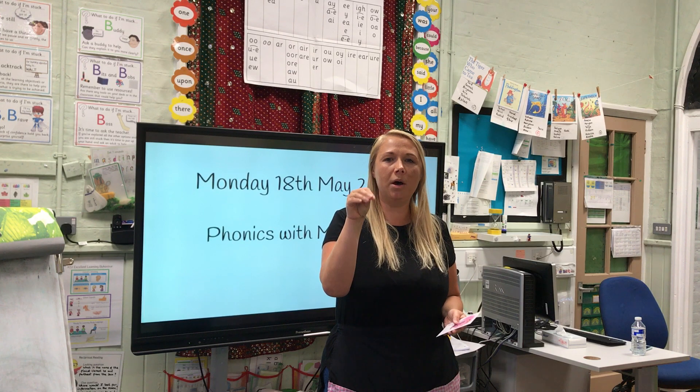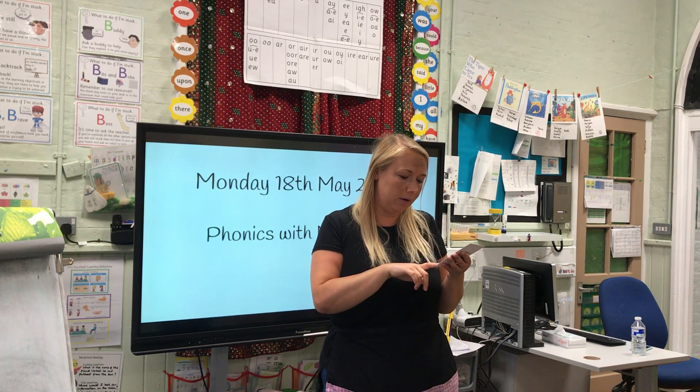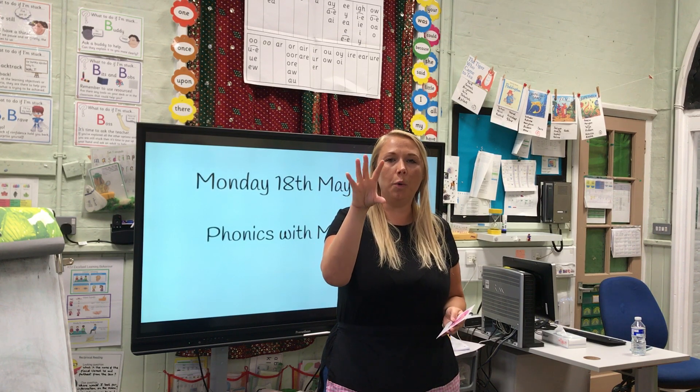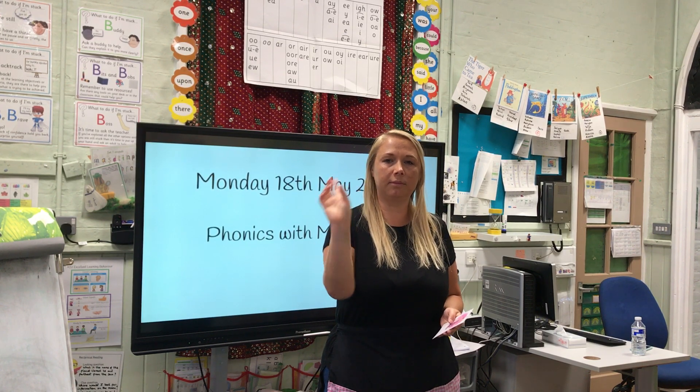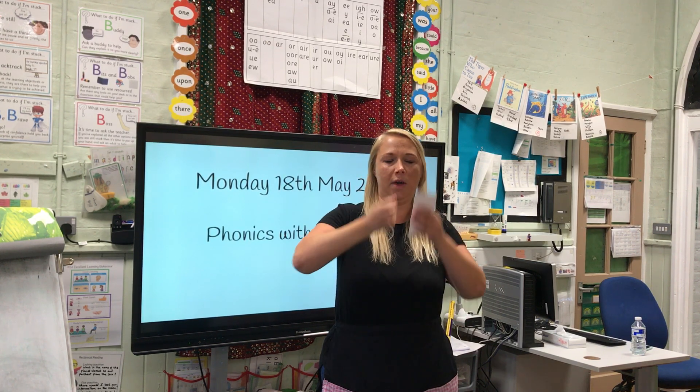S, P, O, K — Spoke. The alien spoke to his mum on the phone. One more: O, O, P — Rope. We can use a piece of rope to climb up things.